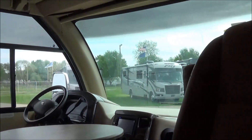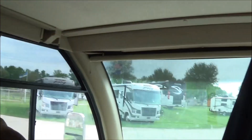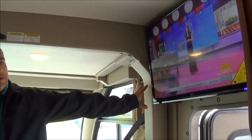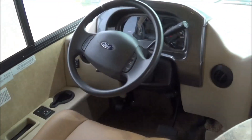Copper shimmer interior, Olympic cherry wood. Here's your 32-inch television on the inside — take a look. For a 25-foot Class A motorhome, you've just got an exceptional amount of room.